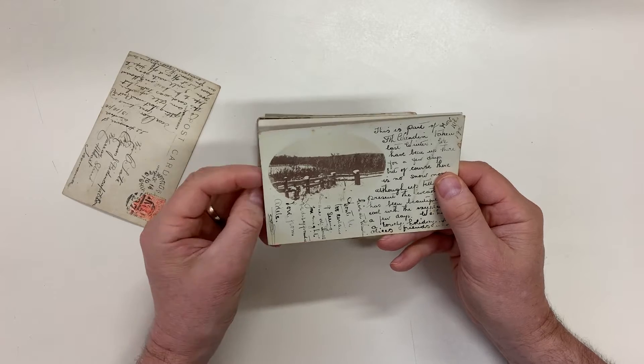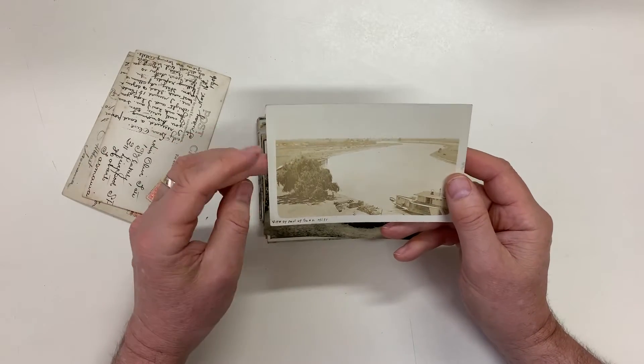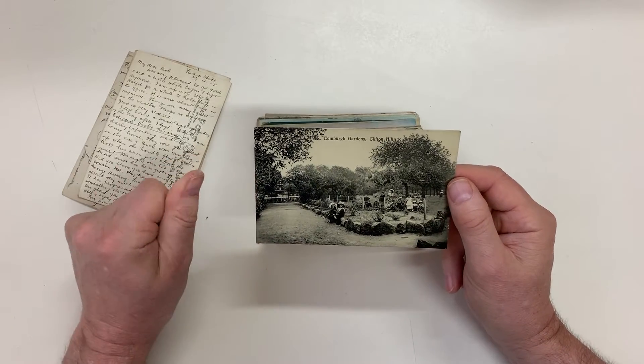This is part of South Wand, taken last winter. The Dandenong's view of part of Swan Hill — that's a nice one. Edinburgh Gardens, Clifton Hill.